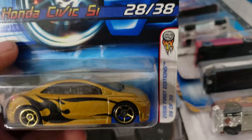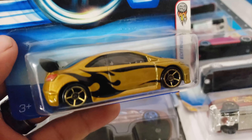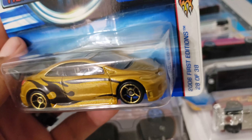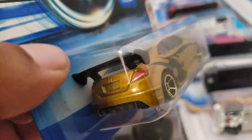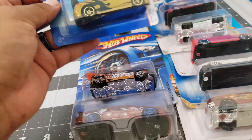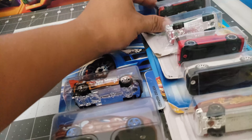Take a look — another Civic SI. I really love this one. The gold color, the gold rims, the flames — it just looks great. The wing — I really really like this. The wing is not the same as the previous one, take a look.